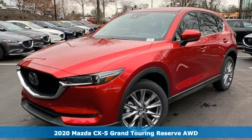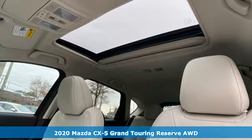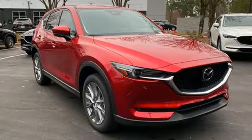Here's a new 2020 Mazda CX-5. With the CX-5, it's all about connection to the road, to those around you, and to the adventures of the road ahead.